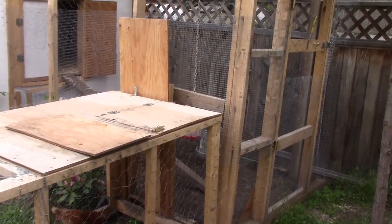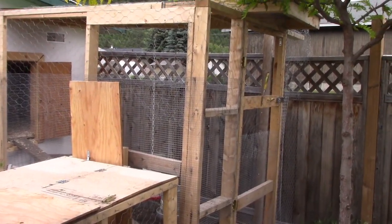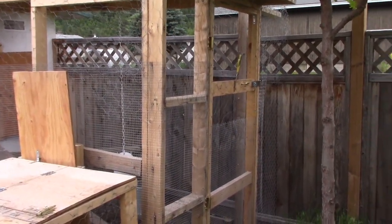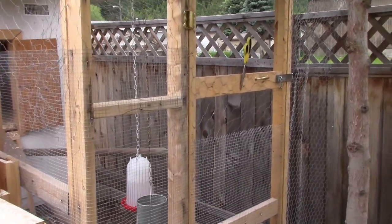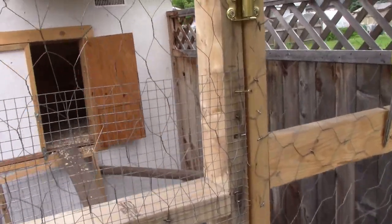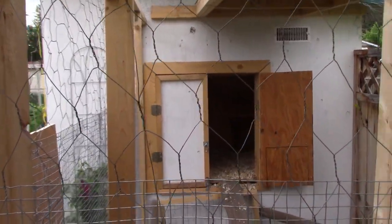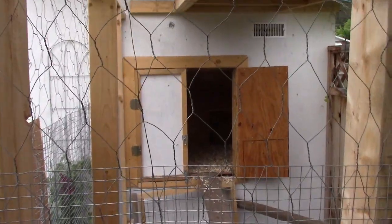Most of the time it's attached to their main run, which I also built on the fly with the materials that I could get as things closed down for the pandemic. Not wanting to build a whole new chicken coop, I put their coop into the side of an existing tool shed. You can see there are two doors that open up and a ramp that goes up in there.